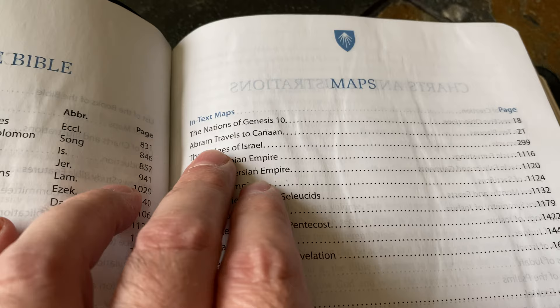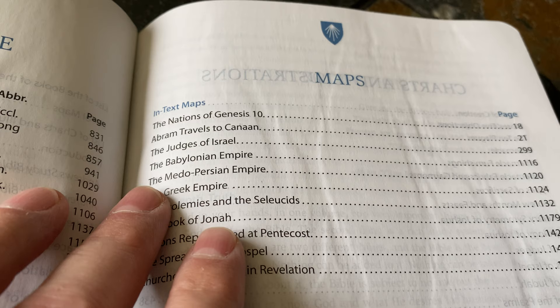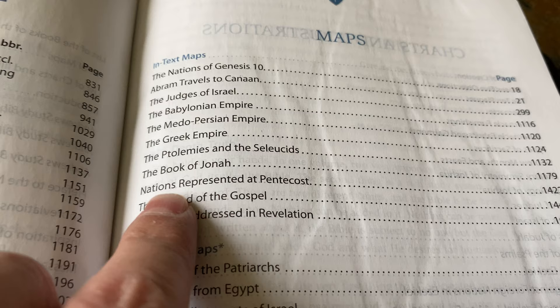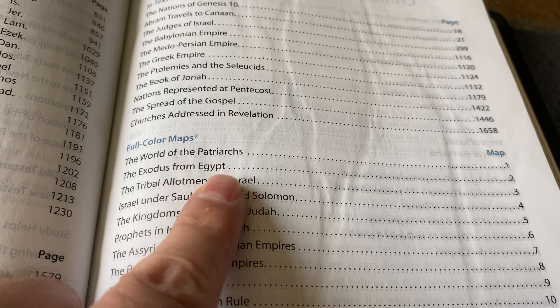The in-text maps within the Bible — they have 11 of those. They include: the Nations of Genesis 10, Abram's Travels to Canaan, the Judges of Israel, the Babylonian Empire, the Medo-Persian Empire, the Greek Empire, the Ptolemies, and the Seleucids — those four all in Daniel — the Book of Jonah, Nations Represented at Pentecost, the Spread of the Gospel, and the Churches Addressed in Revelation. That last one is a cool little map.